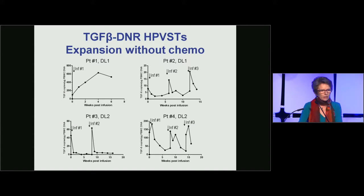Shown here is the expansion of the dominant negative HPV-specific T cells in patients one to four, tracked by PCR for the TGF-beta transgene expressed from a retroviral vector. Interestingly, the only patient who had real expansion was patient one, who received no lymphodepleting chemotherapy — and this was actually quite impressive expansion considering the absence of lymphodepletion. The other patients did not expand much beyond the three-hour time point.